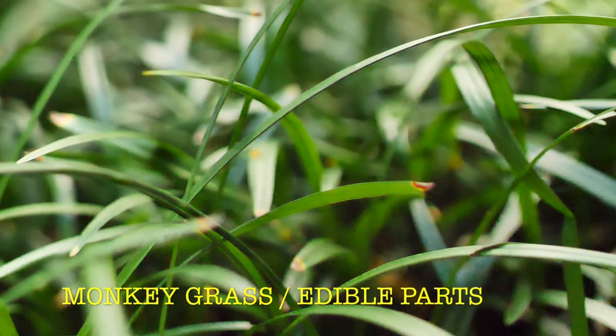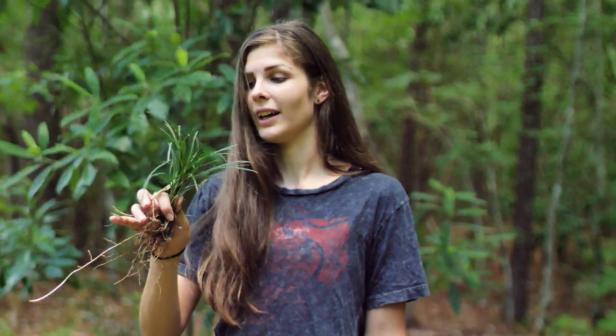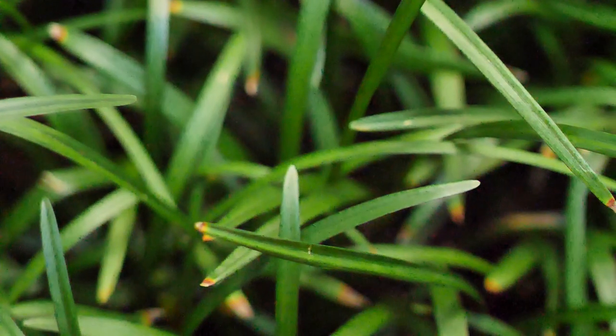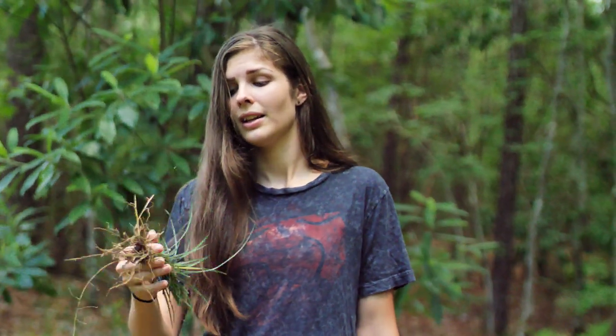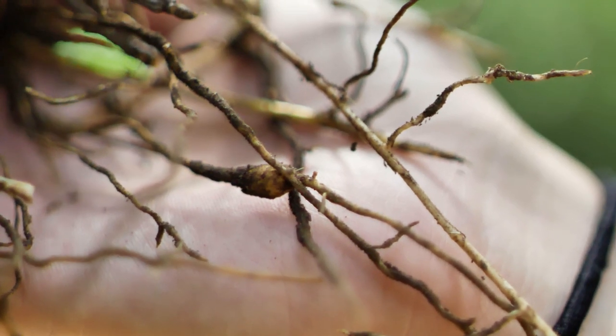This is monkey grass, or lily turf. Its Latin name is liriope. I think the last two names are much prettier than monkey grass. But like most grasses, your body can't really digest it. You could eat it — it's not toxic — but your body can't really digest it. The roots, however, you can cook or dry and eat.